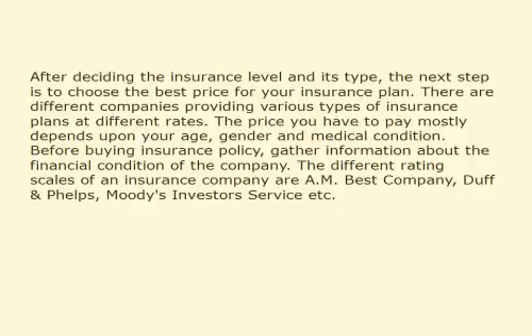After deciding the insurance level and its type, the next step is to choose the best price for your insurance plan. There are different companies providing various types of insurance plans at different rates. The price you have to pay mostly depends upon your age, gender, and medical condition.